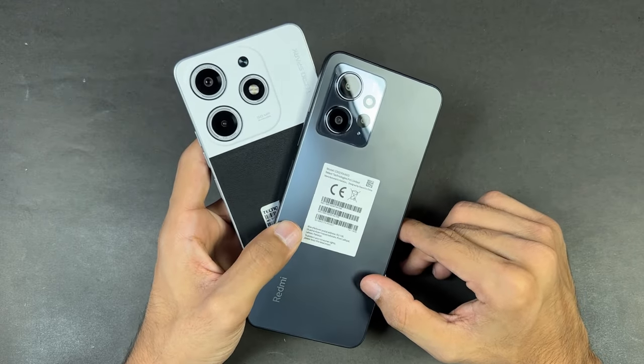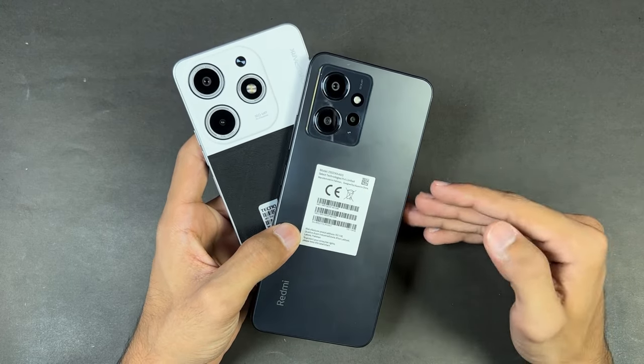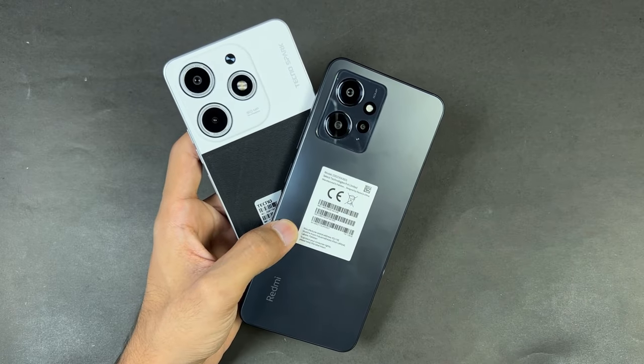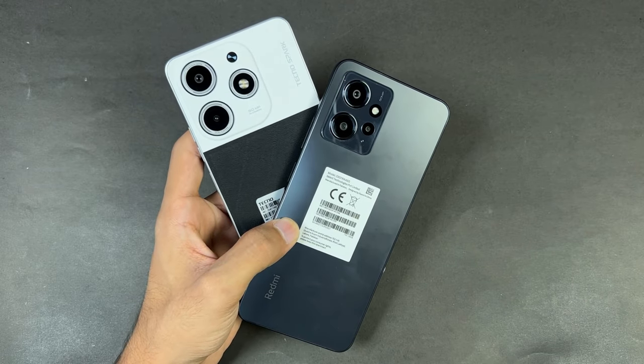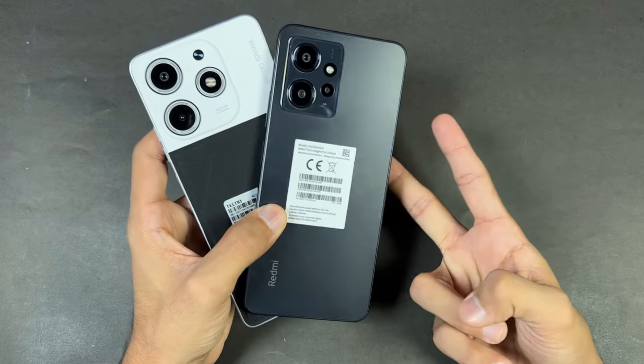That's about it — thank you so much for watching this speed test comparison between the Tecno Spark 10 Pro vs the Xiaomi Redmi Note 12. Do let me know your thoughts in the comment section below, subscribe to my channel for daily tech videos like this, and I will see you in my next video. Peace out!